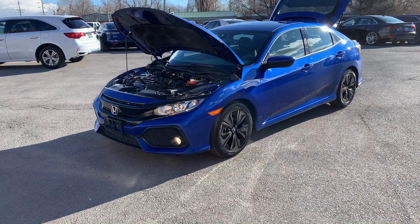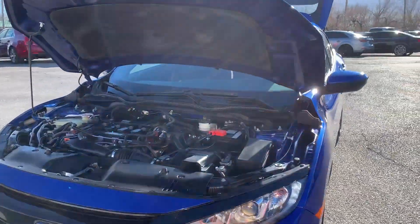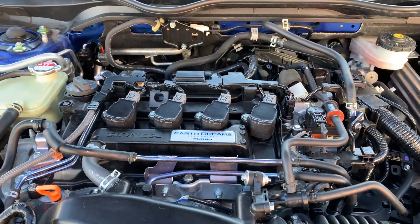Hello everyone, today we have a 2018 Honda Civic EX. This does have the Earth Dreams Technology Turbo.